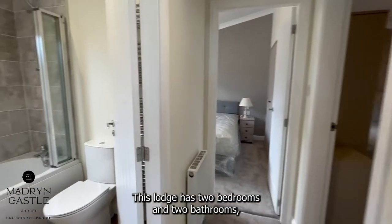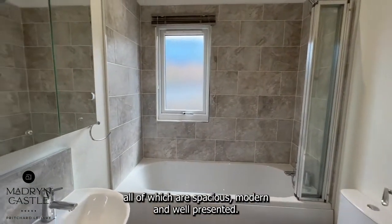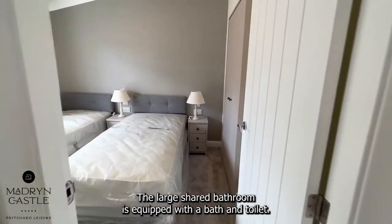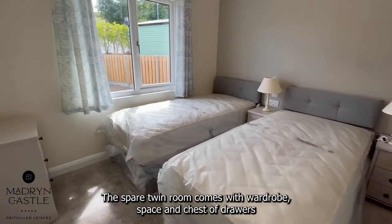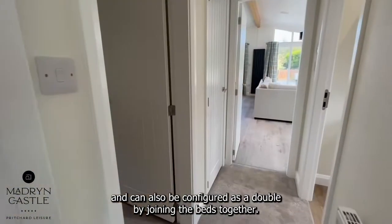This Lodge has two bedrooms and two bathrooms, all of which are spacious, modern and well presented. The large shared bathroom is equipped with a bath and toilet. The spare twin room comes with wardrobe space and chest of drawers, and can also be configured as a double by joining the beds together.